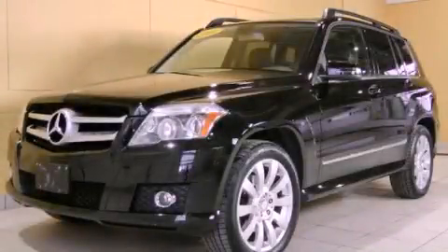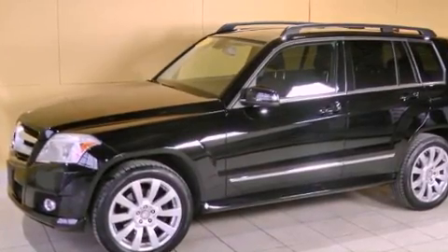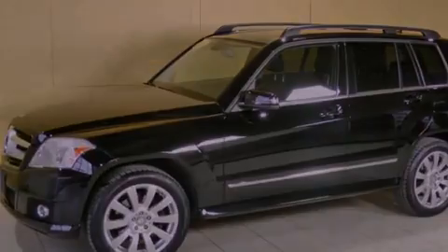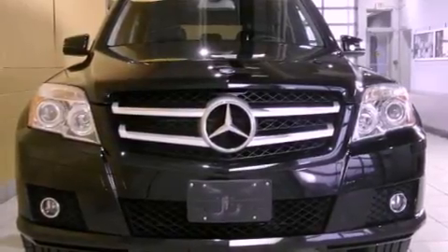This is a 2010 Mercedes-Benz GLK 350, a luxurious package designed with the finest elements in mind. It has a 3.5-liter six-cylinder engine and an automatic transmission.